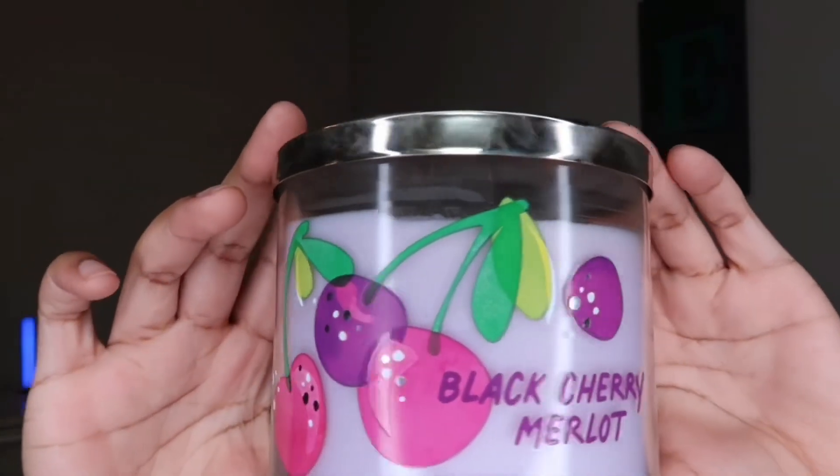The last item I have today is the Black Cherry Merlot candle. I actually had this scent in the Germex before and in the car scent, and when I tell you this stuff smells so good — I really love the smell of this. I love the packaging too, it's super cute with the little cherries on it.